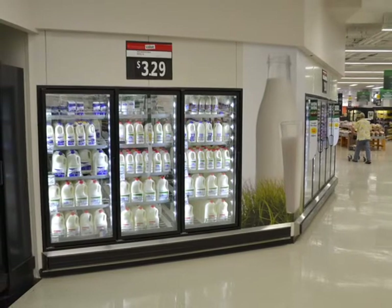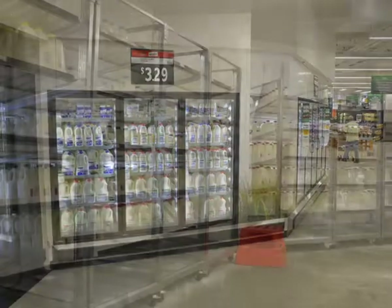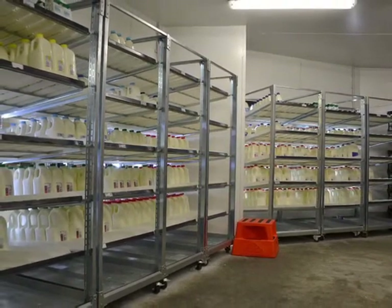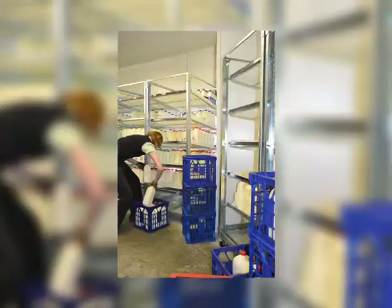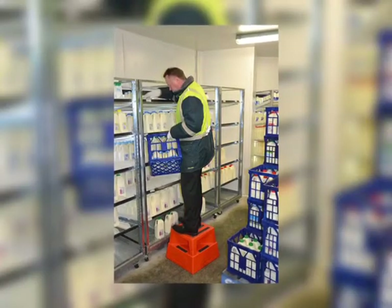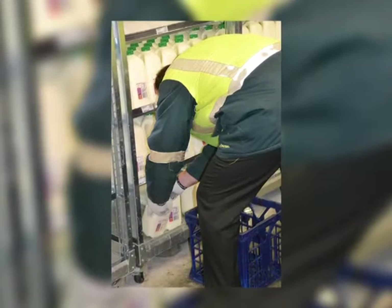Woolworths, one of Australia's major supermarket chains, is aiming to reduce the number of low-back injuries due to the manual handling of milk into display fridges. These crates currently need to be manually lifted from the pallet to the display fridge and then individually placed into the appropriate shelf. With crates weighing on average 18 to 20 kilograms, this places the low-back under constant stress and strain.